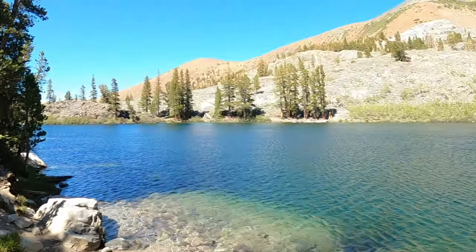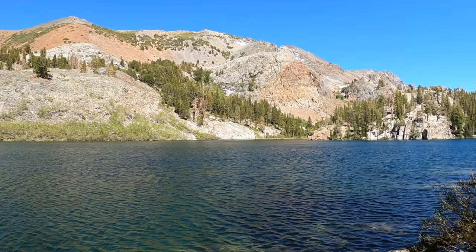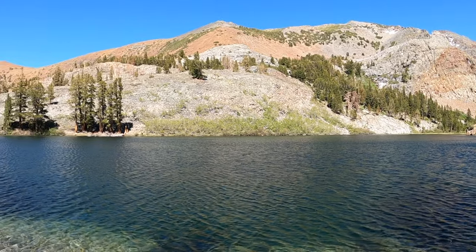We made it to our first lake about half an hour in. I think it's called Arrowhead Lake. It looks pretty cool — you have the volcanic-looking mountains in the back.